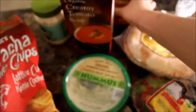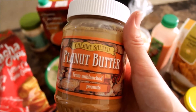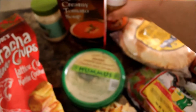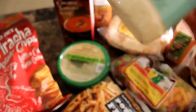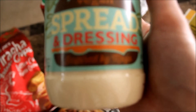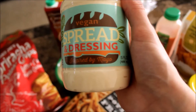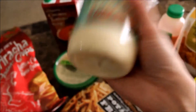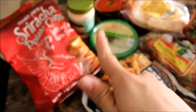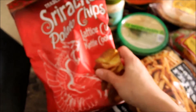Next I got peanut butter because I love peanut butter and jelly sandwiches. And what I'm very excited about is this vegan spread and dressing — it's inspired by mayo. I'm really excited about it because I want to make some vegan ranch with it.